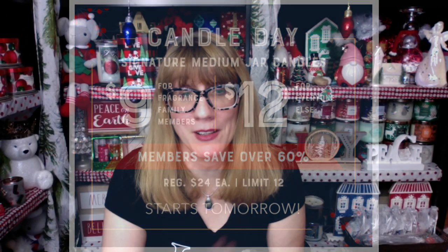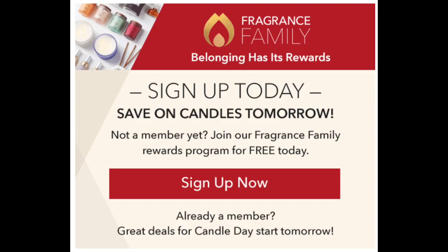It's super easy to sign up — all you've got to do is fill out the form online and you're a fragrance member, so you're going to get them for $9. The signature candles look like this — this is the full size, the large. You're going to get the medium for $9. These are actually a 20-ounce candle for the large, and they're pretty big.